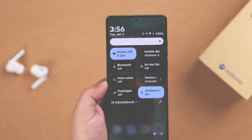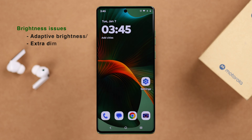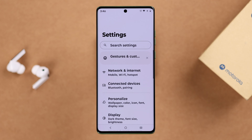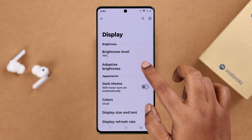Most times, any brightness issues are related to adaptive brightness or extra dim. Go ahead and open up Settings, then scroll down to Display. If adaptive brightness is turned on, it will keep trying to adjust brightness according to its surroundings, so just turn it off.